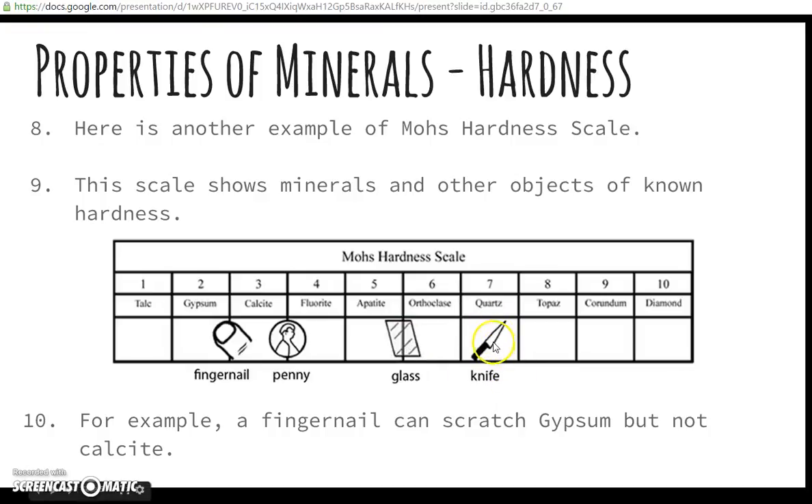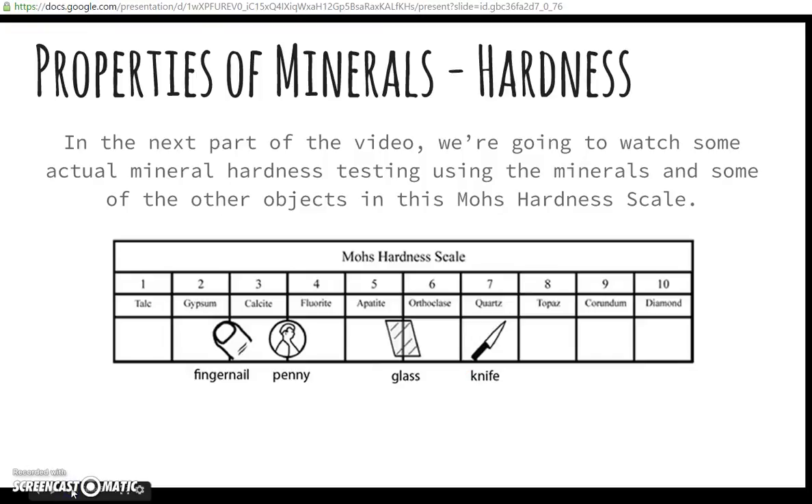Steel, like a knife, is the same hardness as quartz. In the next part of the video, we're going to watch some actual mineral hardness testing using the minerals and other objects shown in this Mohs hardness scale. When you watch that part, record the things the teacher is using to scratch and record them where they belong on the hardness scale at the bottom of the page.